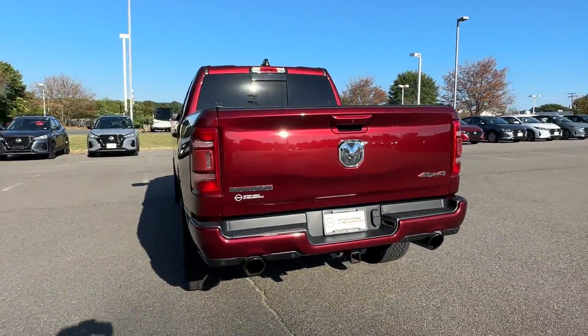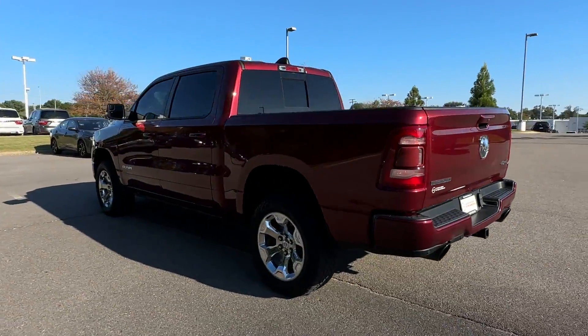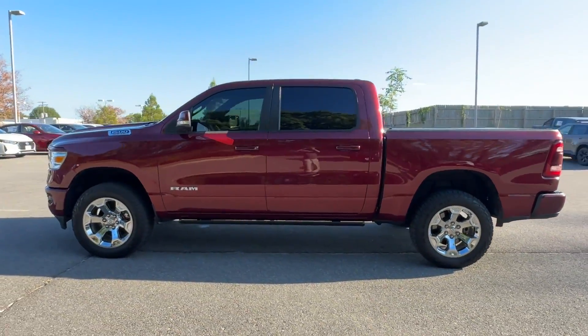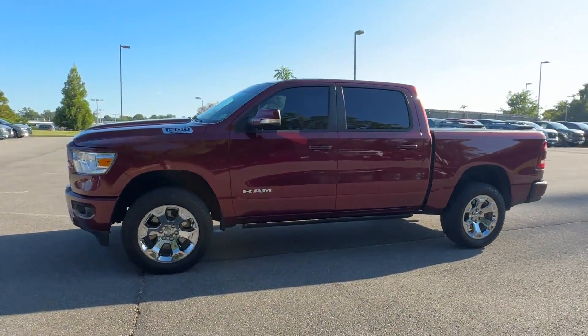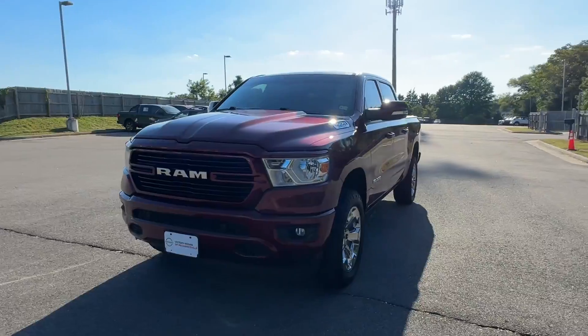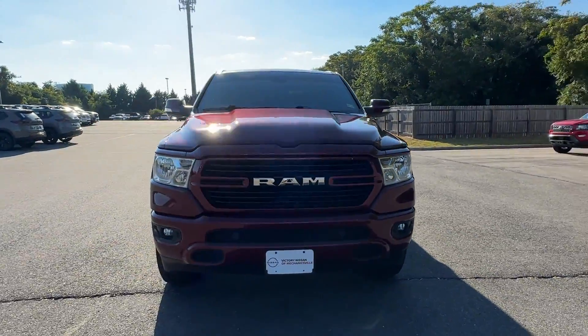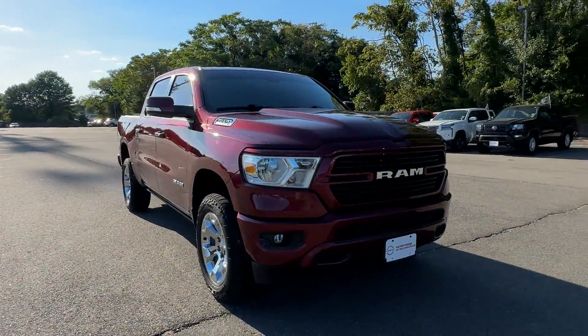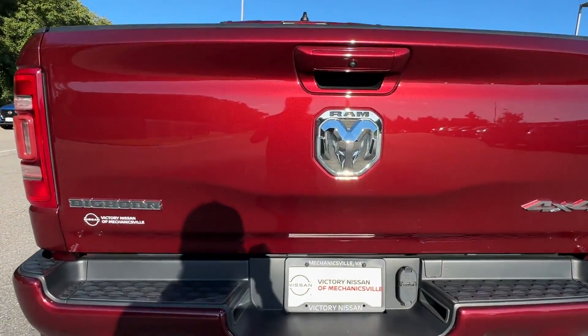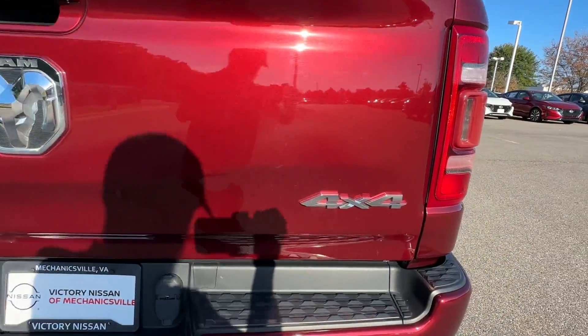You'll absolutely love all of the included premium features such as four-wheel drive, backup camera, tinted windows, pass-through rear seat, Bluetooth, brake assist, keyless start, keyless entry, steering wheel audio controls, engine immobilizer, automatic headlights, auxiliary input, leather wrapped steering wheel, stability control, and passenger side airbag sensor.